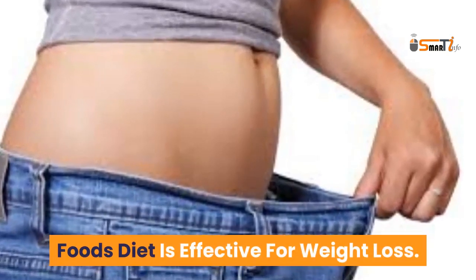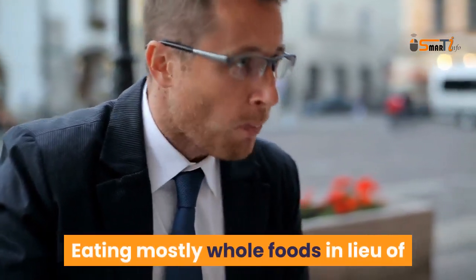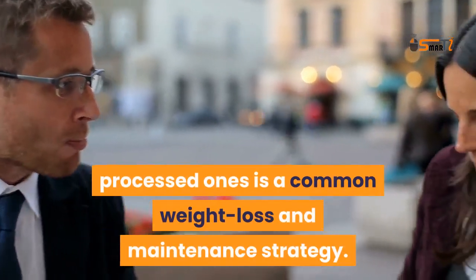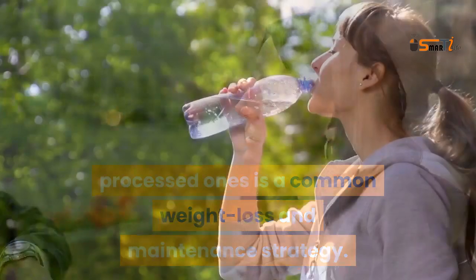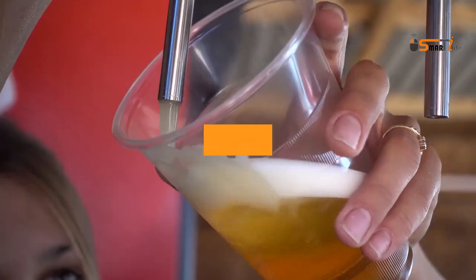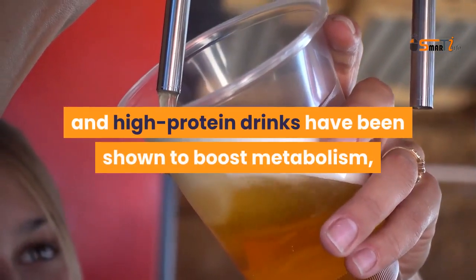Eat mostly whole, unprocessed foods. Eating whole foods can help you get healthier. A whole foods diet is effective for weight loss, and eating mostly whole foods in place of processed ones is a common weight loss and maintenance strategy.